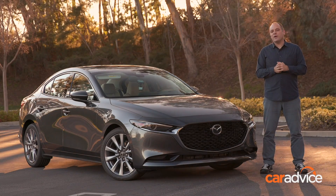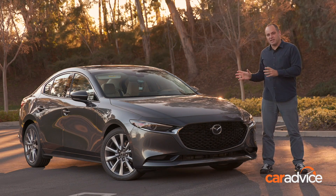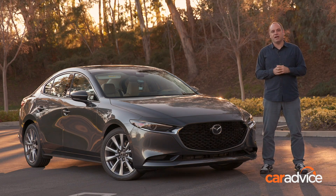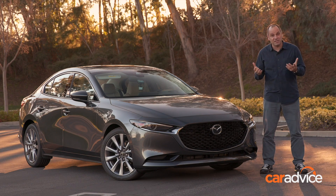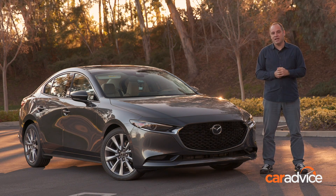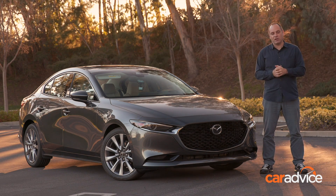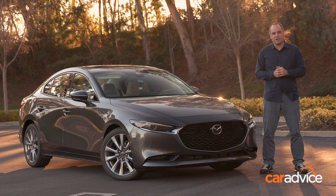So there you have it — the all-new 2019 Mazda 3. A lot of the changes are under the skin. You can see the styling changes, it looks different, they're really obvious, but a lot of the other changes are less obvious. I said at the outset that I was really looking forward to driving this car, because it's a really important vehicle for Mazda in Australia for a whole bunch of different reasons. Having driven it in Los Angeles, I'm even more excited to drive it on local roads. Stay tuned to CarAdvice.com and we'll let you know as soon as the local launch happens.